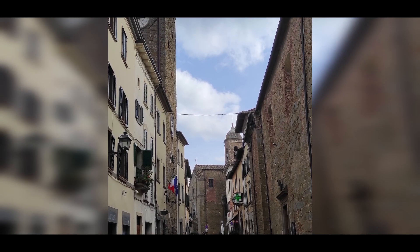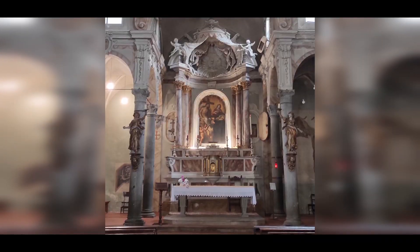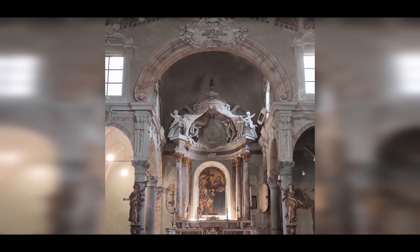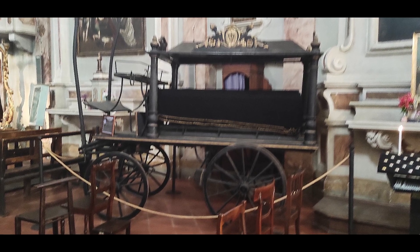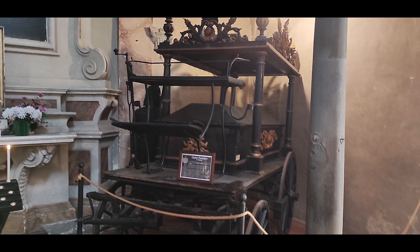Following the Corso Sangallo, we arrive at the Chiesa de la Misericordia, or Church of Mercy, built in the 12th century and dedicated to the Saints Egidio and Sabino. In its interior, besides admiring one of the oldest tube organs in Italy, we can see a pair of funerary cars used in the 19th and 20th centuries.